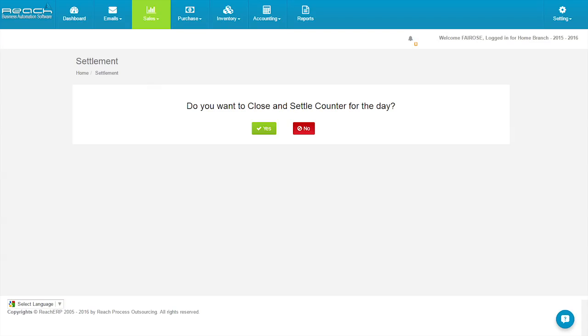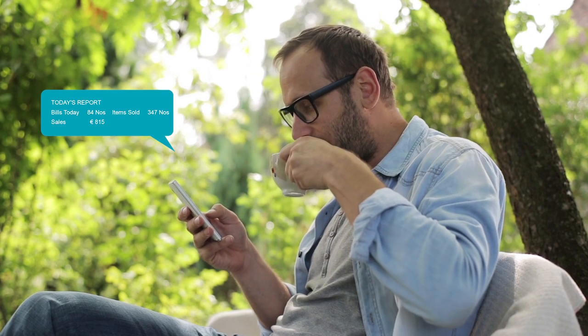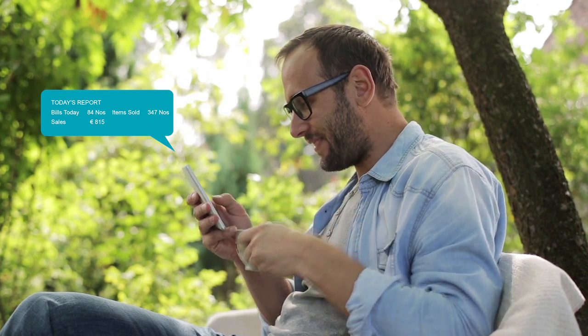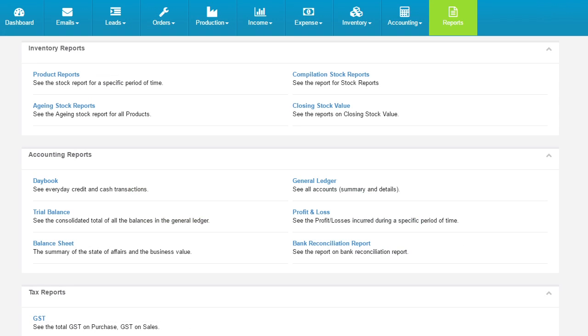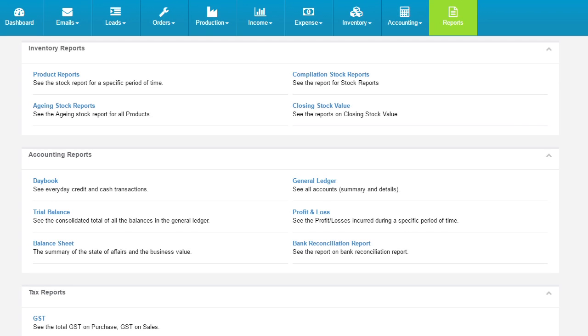At the end of the day, the cashier closes the counter and does the settlement. The business owner gets an auto SMS of the settlement as soon as the counter is closed. At the end of the month, the owner can see profits, check inventory, and file GST or VAT returns.